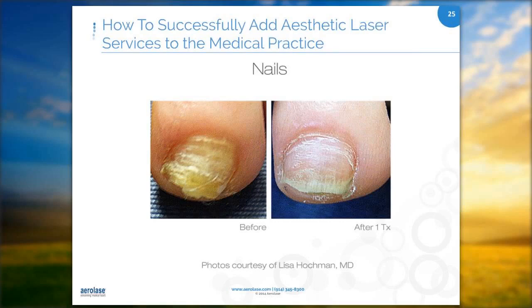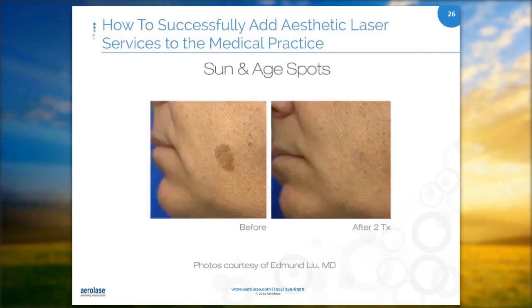Many people develop sun and age spots, which can also be treated effectively with laser. Melasma can be linked to pregnancy but can also have other causes such as hormones and heredity. It is systemic and tends to recur, but laser treatments can clear it up for a period of time.